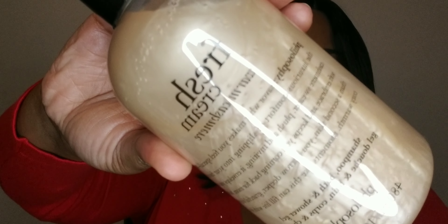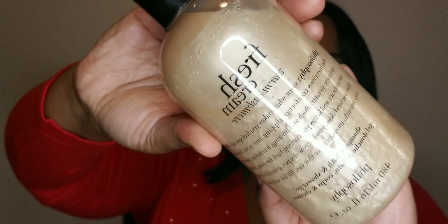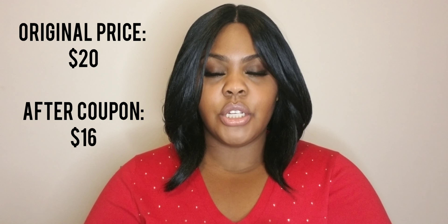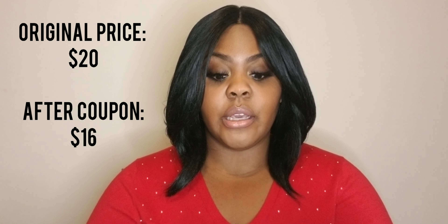I also have two items from Marshall's that I just threw in this haul. So let's get started. The first thing I want to show you is from the Philosophy brand — this is the Fresh Cream Warm Cashmere Shampoo, Bath, and Shower Gel. I normally like to get things like this from Marshall's or TJ Maxx because they're normally like 10 bucks, literally half the price. But I couldn't pass this up because it smells so rich, so decadent — oh my God, yummy. This is caramel and more caramel. I love this.